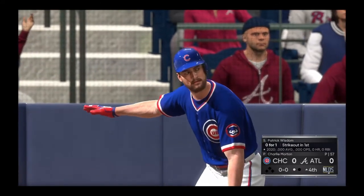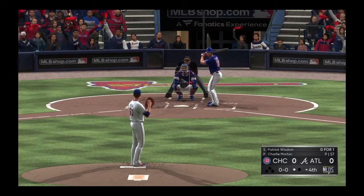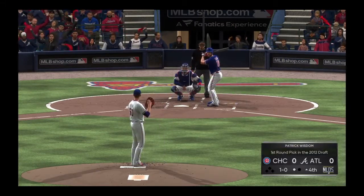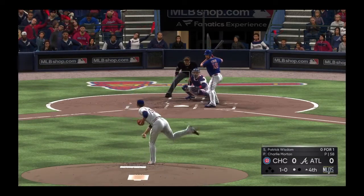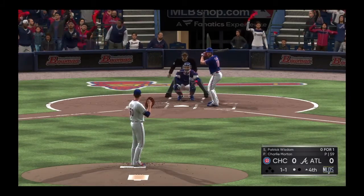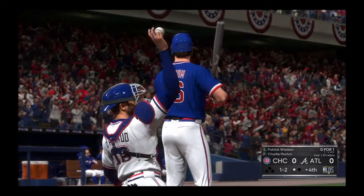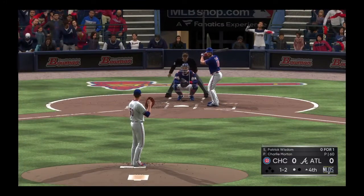Here is Patrick Wisdom, who struck out in his first at-bat. He's got to put that one behind him, especially with runners in scoring position — those punch-outs will stick with you a little longer. Pitch taken several inches below the zone. A ball and a strike. The 1-1. Waves and misses for strike two. In my opinion, one of the toughest pitches in the game to square up — just a heavy sinker with good downward action.